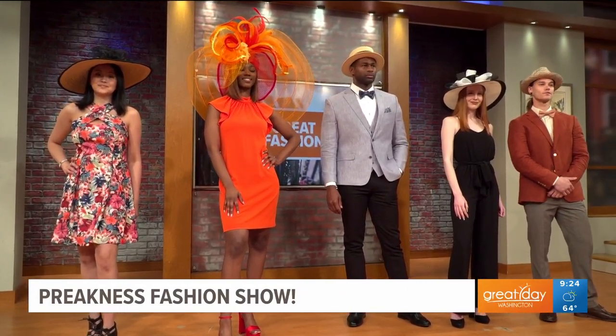Thank you so much to all of our wonderful models, and Lana, you look gorgeous as always. Look out for Lana at Pimlico — she's going to be watching for best dressed. The 148th running of the Preakness Stakes is this Saturday. To learn more about Lana, check her out on Instagram at It's Lana Ray. Always wonderful to have you.